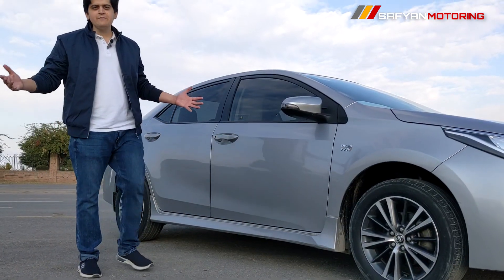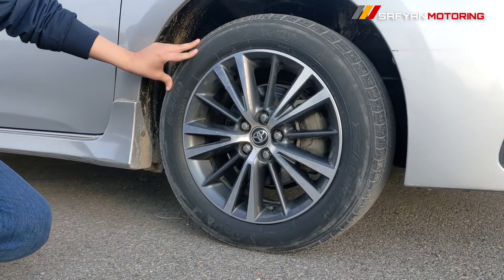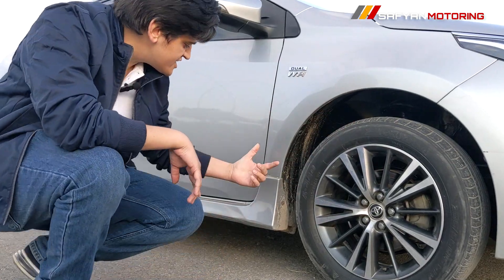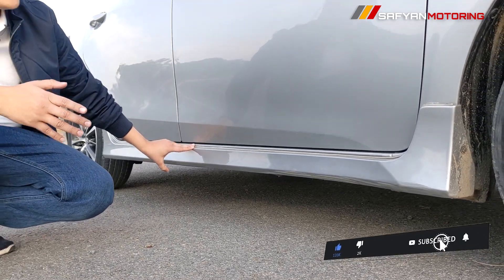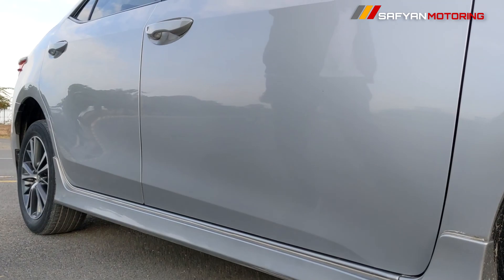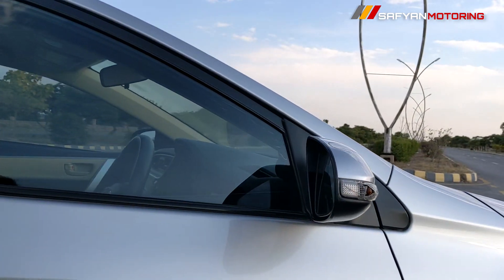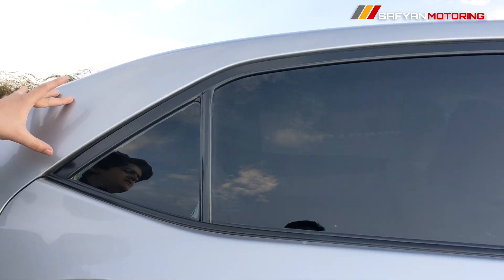If you talk about the side profile, first there are alloy wheels which give a very sporty look. These are 16 inch aluminum alloy wheels with Yokohama tires. You can see that side skirts have been given, which are standard on the Grande and Altis. If you talk about the side mirrors, you have a turn signal but you have to fold them manually — they are not powered. You also have color-matched door handles, but keyless entry is not available.